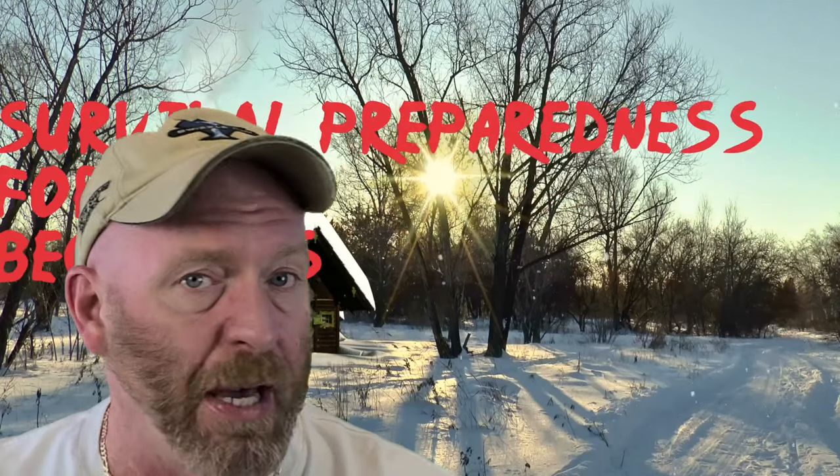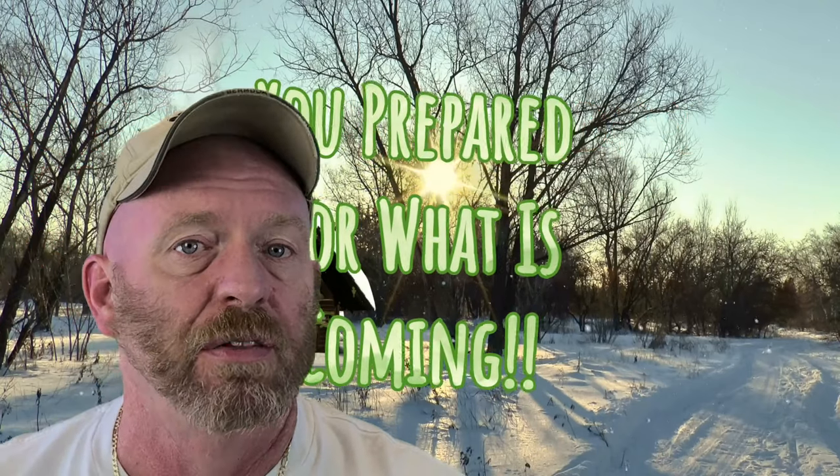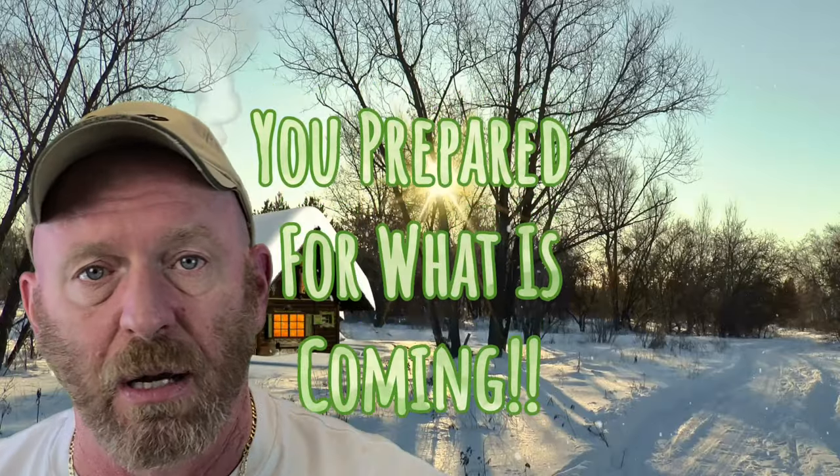Welcome ladies and gentlemen, and welcome back to Survival Preparedness for Beginners. Today's video is on the top 10 dry goods that you as a prepper should have in your pantry for long food storage that will last forever, or pretty damn close. If you're putting food up for an emergency situation, you want to make sure it's going to be there when you need it — whether that be tomorrow or 20 years from now.